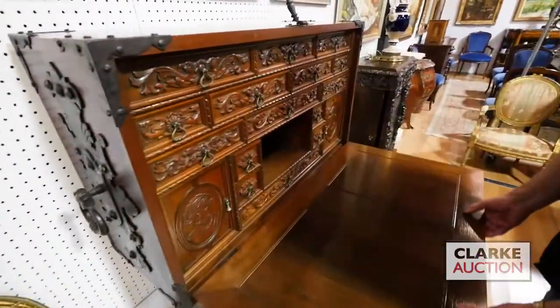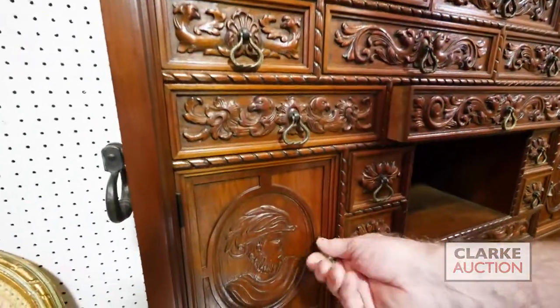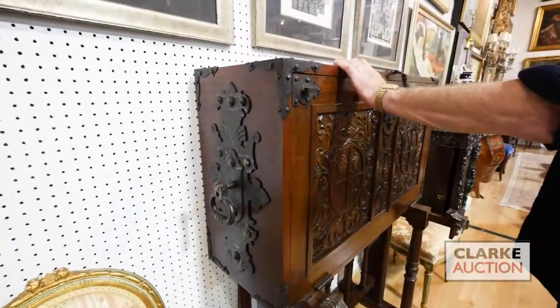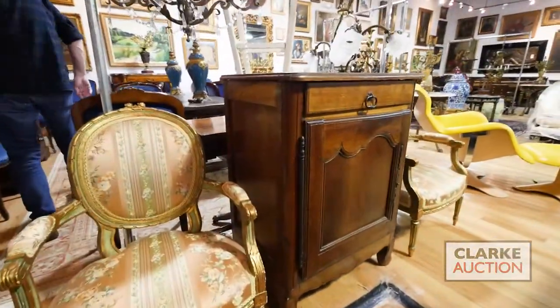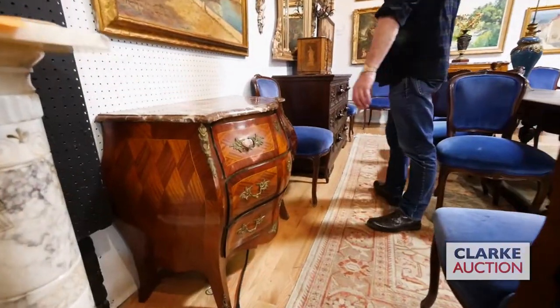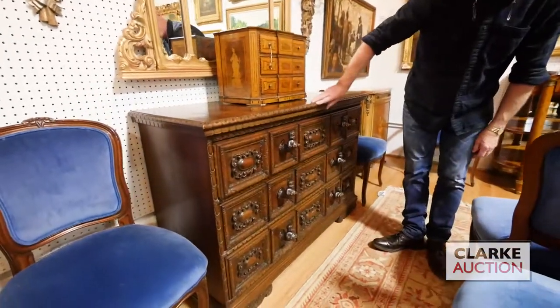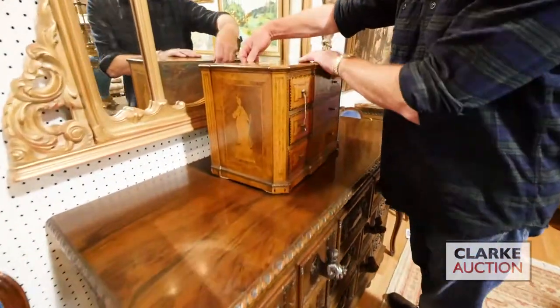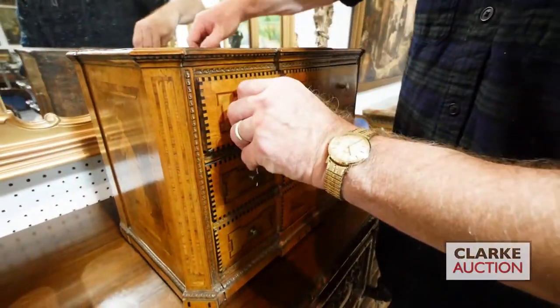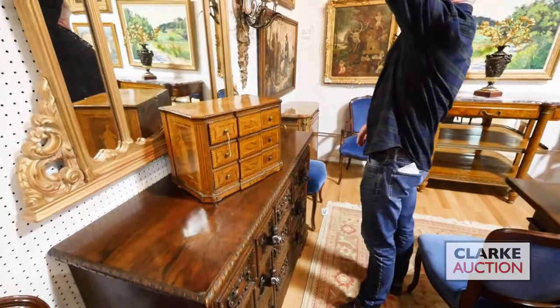Here we have a wonderful Italian vargueno — look at the carving, this came from a western Connecticut estate, carved all over, beautiful doors and drawers, really nice piece with a big iron lock. We have some French 18th century furniture, a Swedish bombé commode with marble top. Again from western Connecticut, this absolutely wonderful Italian walnut commode with heads as handles. It has a secret lock on the back for the drawers — you press this little button and it releases the drawers.